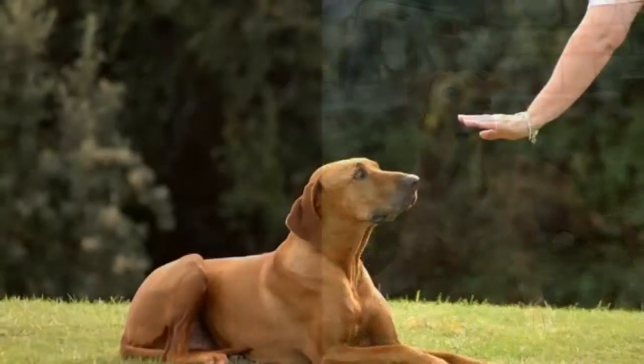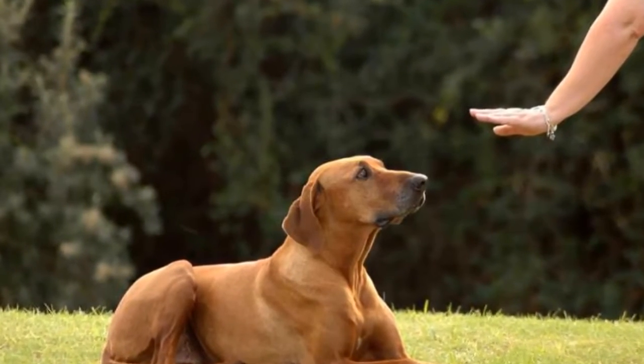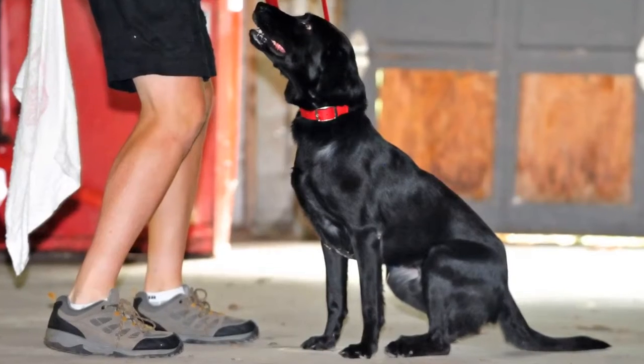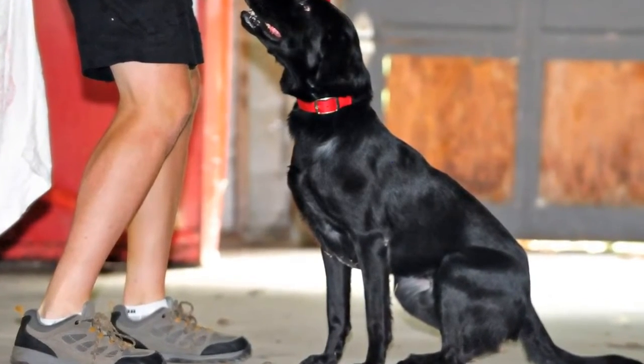Number 8: Leave It. The Leave It command is a bit more challenging — there are 3 parts to it. Still, with the right approach, you shouldn't have any problems teaching your dog the Leave It command.